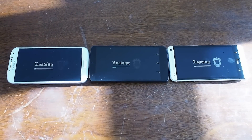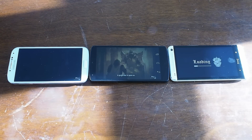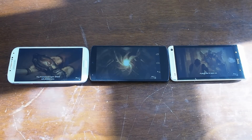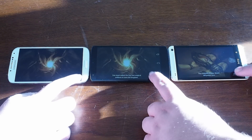As soon as you start the game, you can see that the Nexus 5 pulls ahead very quickly, loading the game much faster than either of the other two phones, going straight to the play scene. We're actually going to skip this scene here because there's actually another loading sequence afterwards.